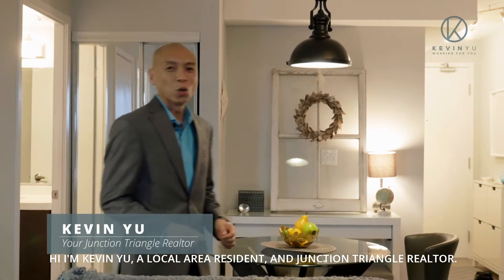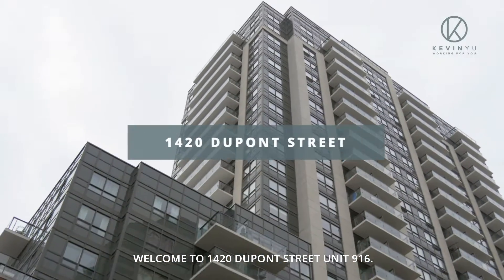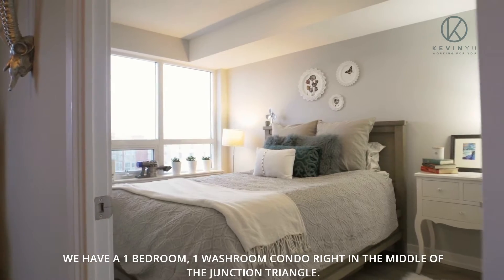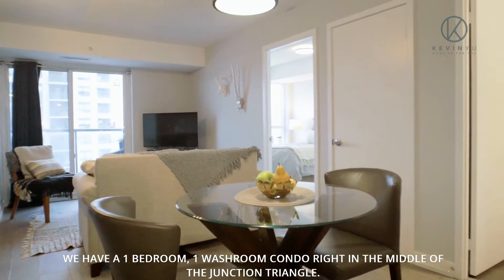Hi, I'm Kevin Yu, a local area resident and Junction Triangle Realtor. Welcome to 1420 Dupont Street, Unit 916. We have a one bedroom, one washroom condo right in the middle of the Junction Triangle.